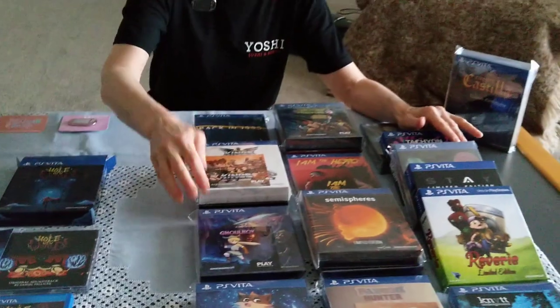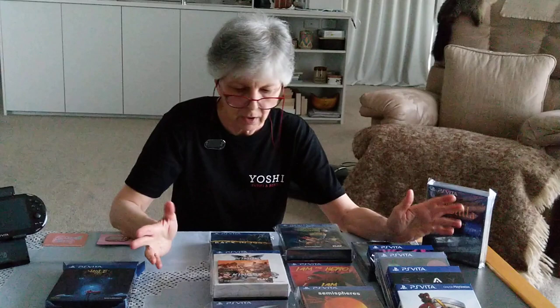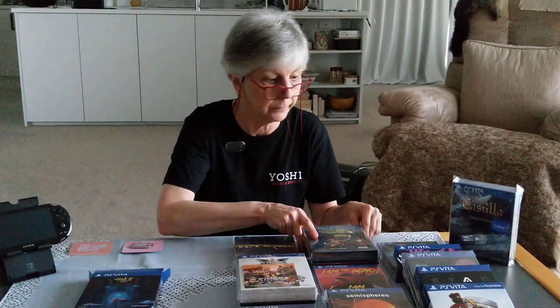I'll quickly talk through what else I have. You may be wondering why some of them are still in cellophane and some are opened. The reason is, games are there to be played — whether limited edition or not. But with a lot of these games, I already have a digital copy, so I usually just leave the physical copy wrapped up. It keeps it tidy and clean, so I don't have to do so much dusting.